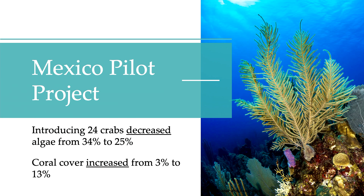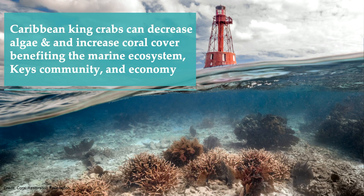There have been numerous pilot projects to determine the positive benefits these crabs can have on coral reefs, including one in Mexico. It found that introducing just 24 crabs could reduce algae from 34% down to 25% cover, and in turn coral cover increased from 3% up to 13%. The Caribbean king crab serves as a mechanism to help achieve Mission Iconic Reef: it can decrease algae cover, increase coral cover, and benefit the Keys environment, community, and local economy.